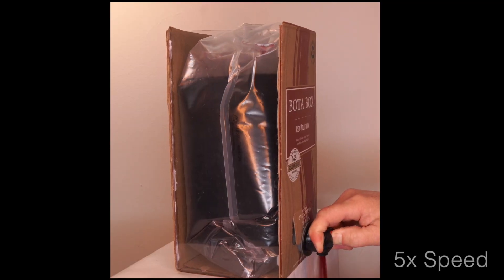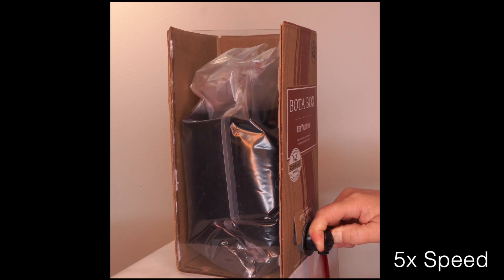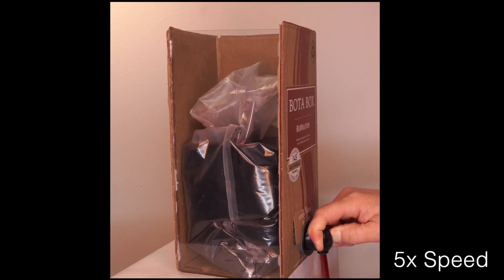Sure, you could use a Coravin or some other equipment to minimize oxidation in the bottle, but that's yet another special and often expensive tool. In contrast, when you fill a glass from a bag-and-box, the bag just collapses as the wine exits and no air gets inside, so after you open a boxed wine, it's good for several weeks instead of just a couple of days.